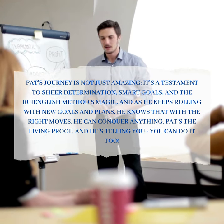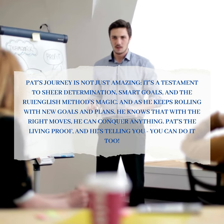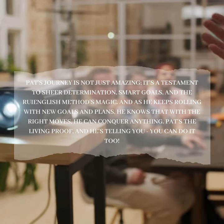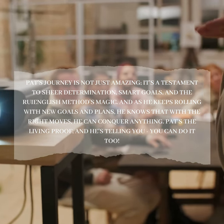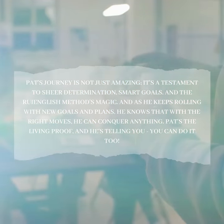Pat's journey is not just amazing — it's a testament to sheer determination, smart goals, and the Roy English Method's magic. As he keeps rolling with new goals and plans, he knows that with the right moves, he can conquer anything. Pat's the living proof, and he's saying: you can do it too.